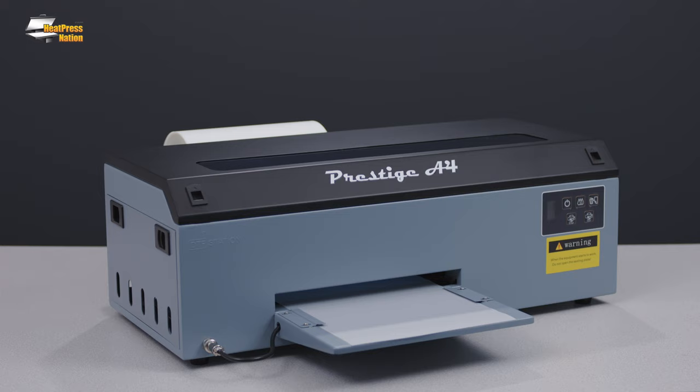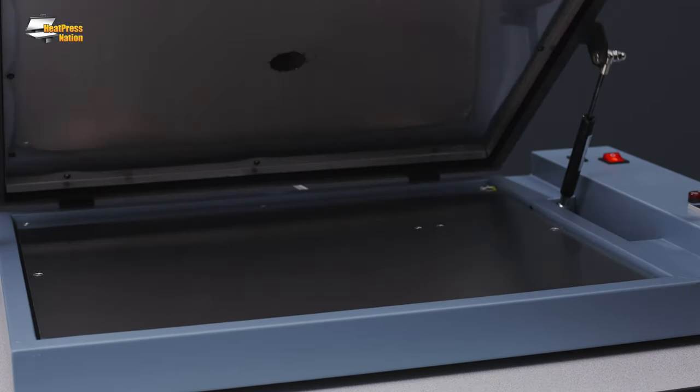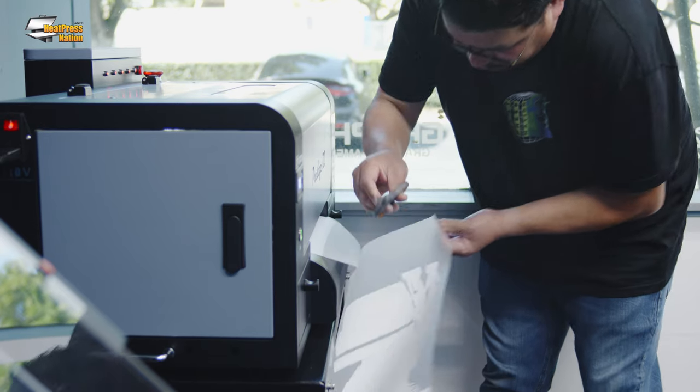Heat Press Nation is pleased to announce the expansion of our Direct-to-Film selection. Introducing DTF Station printers, supplies, and equipment. DTF printing has been experiencing a huge surge in popularity the past few years, captivating printer shops worldwide with its capabilities.